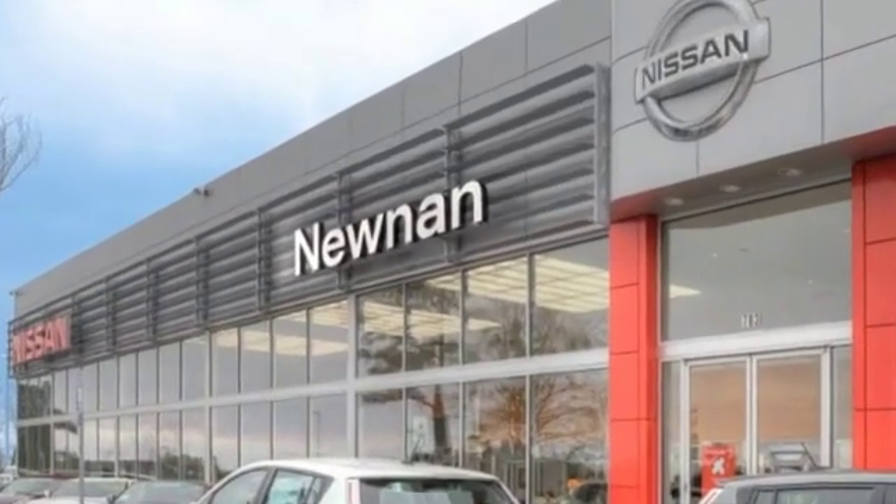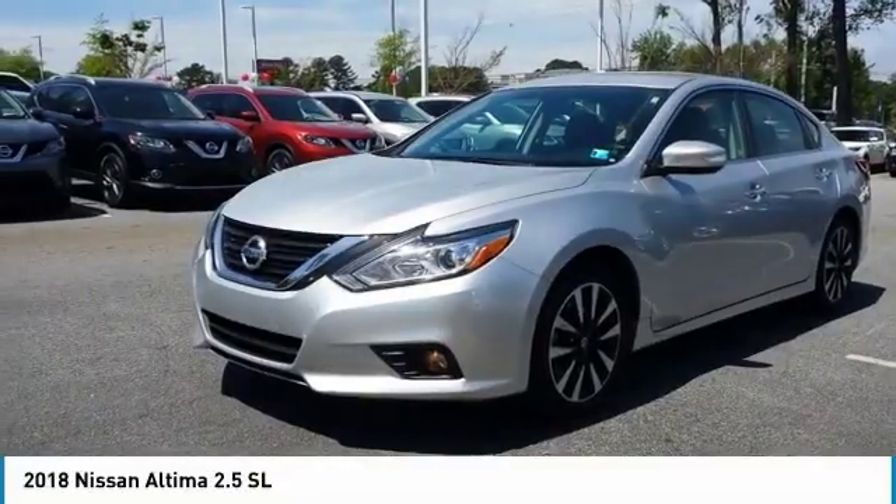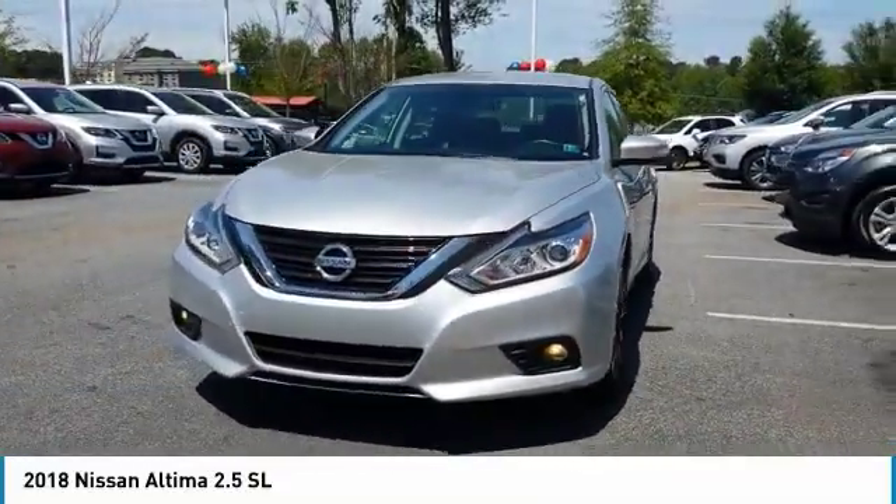Welcome to Nissan of Noonan, the number one Google-rated Nissan dealership in Atlanta. We are pleased to show you the 2018 Altima.